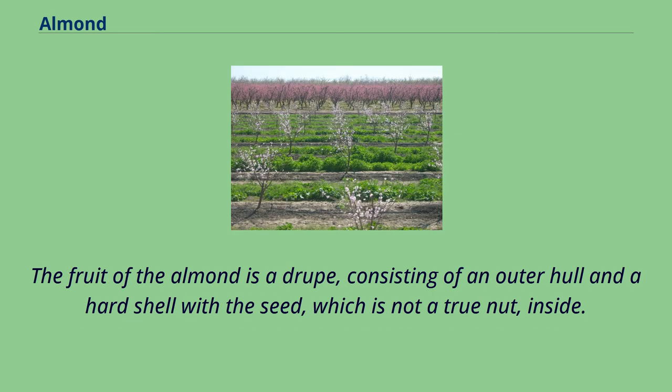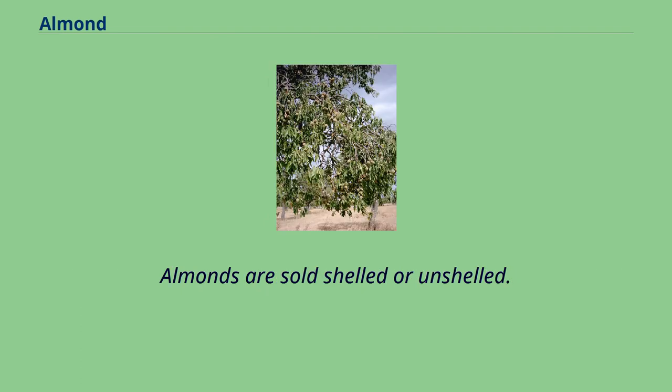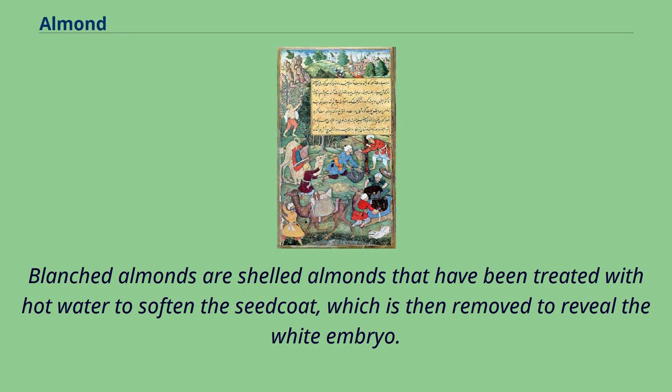The fruit of the almond is a drupe, consisting of an outer hull and a hard shell with the seed inside, which is not a true nut. Shelling almonds refers to removing the shell to reveal the seed. Almonds are sold shelled or unshelled. Blanched almonds are shelled almonds that have been treated with hot water to soften the seed coat, which is then removed to reveal the white embryo.